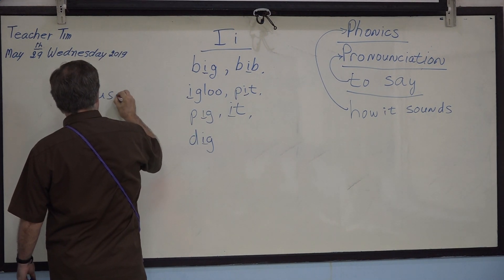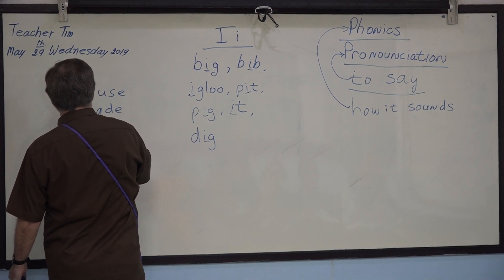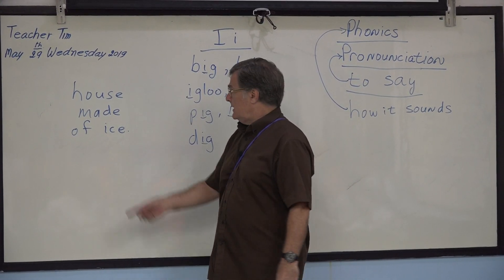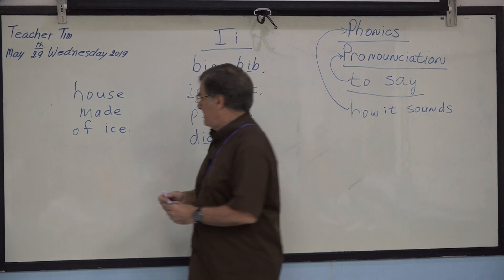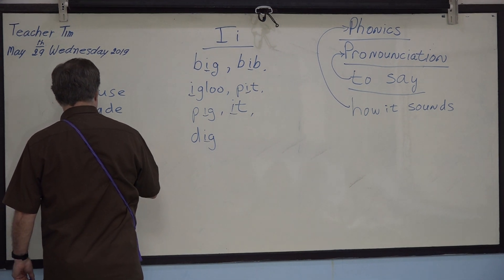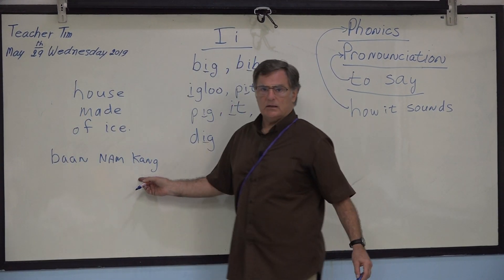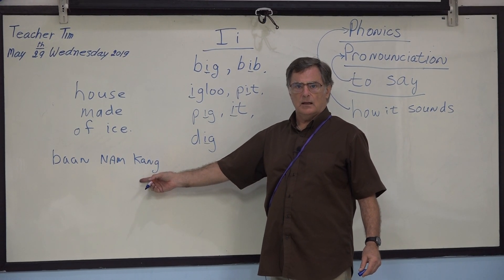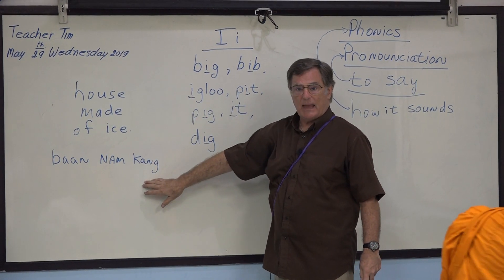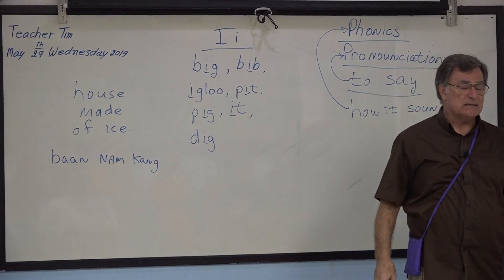You can find Eskimo house. Yes, Eskimo house. Okay, house made of ice. Like this drama — okay, thank you. House made of ice for 'ban nam keng.' Okay, igloo — it is a house made of ice.